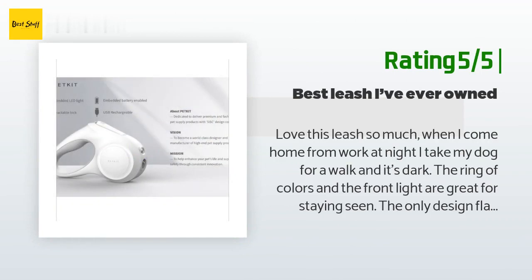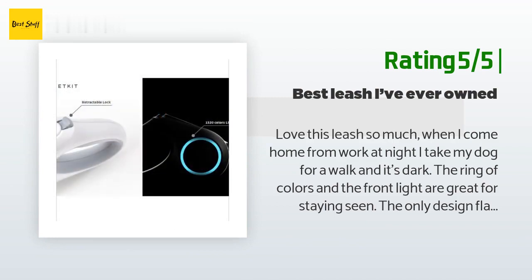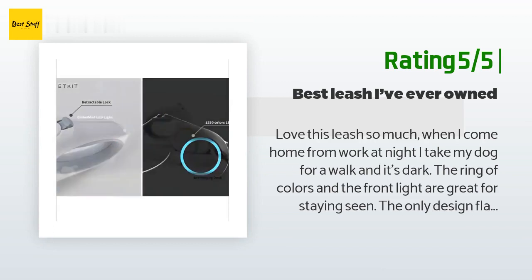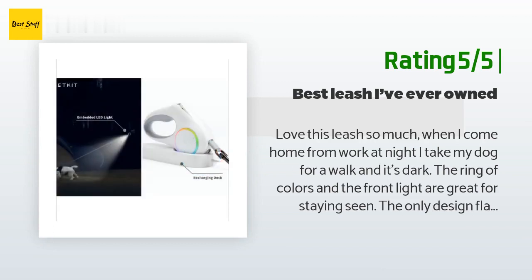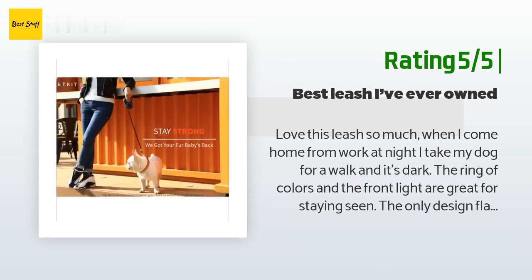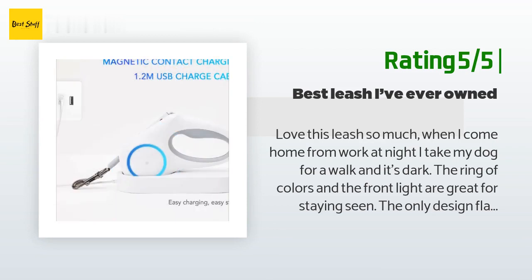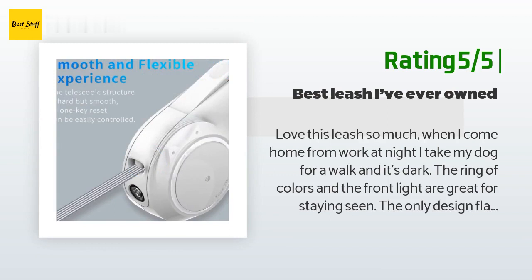Another happy customer said: 'Love this leash so much. When I come home from work at night and take my dog for a walk, it's dark — the ring of colors and the front light are great for staying seen. The only design flaw is the placement of the front light, which is below the leash port and sometimes the leash will diffuse or block the light. Hopefully a newer model will put the light above it and make the leash ribbon reflective. Other than that, it's a really amazing leash and well worth the money.'